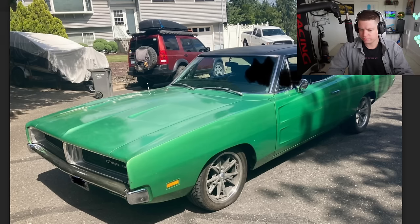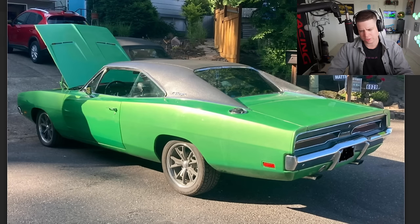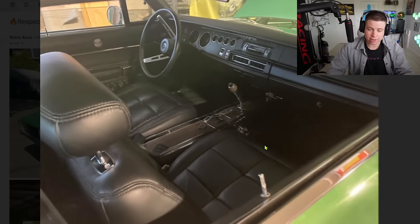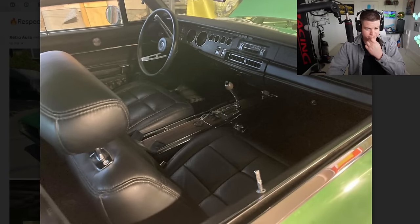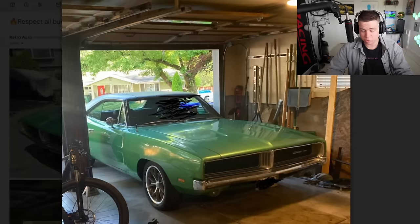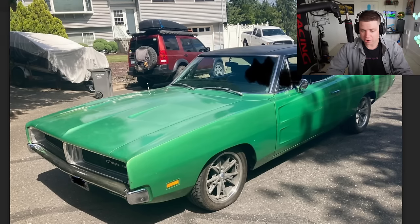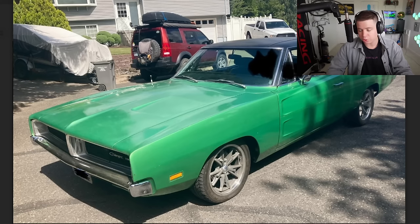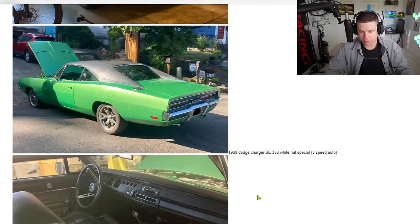Here we go — Dodge Charger. I don't know where you found this but it's beautiful. Look at that paint! It looks like it's an auto bezel which back then meant you had money. I'd be surprised if somebody could rice one of these out — the only person who could probably do it and not cry would be like Whistling Diesel. You never see these — I've maybe seen two or three Dodge Chargers of this era in my whole life. 1969 Dodge Charger SE 383, white hat special, three-speed auto. Nice car.